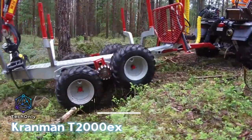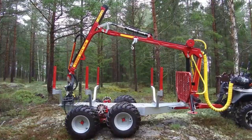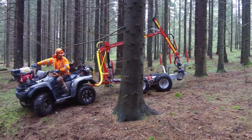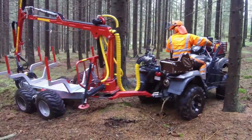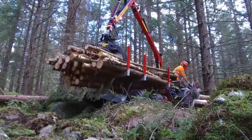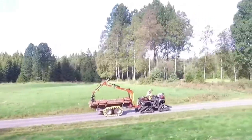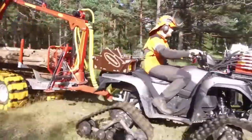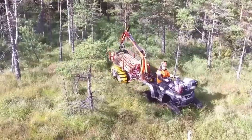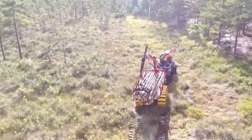The Cranman T2000X is a versatile forestry trailer designed to make your logging operations easier and more efficient. It has a sturdy build and can handle heavy loads, making it perfect for transporting logs, timber, and other materials. It comes with a range of useful features such as a hydraulic crane, a tilting bed, and a removable front panel for easy loading and unloading. The T2000X is also highly maneuverable, thanks to its compact size and excellent suspension system.